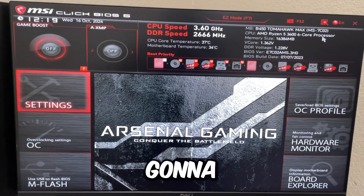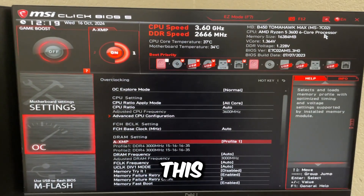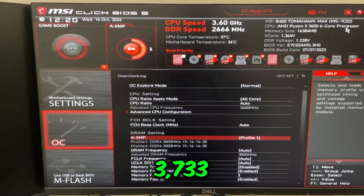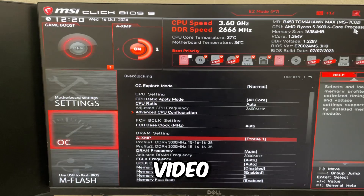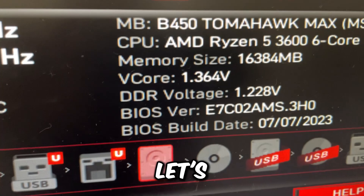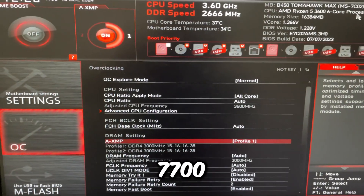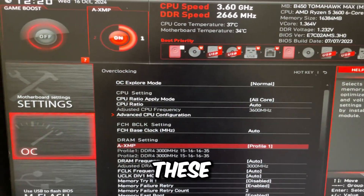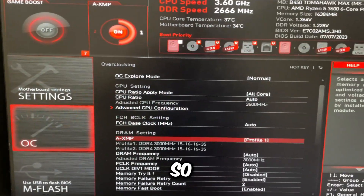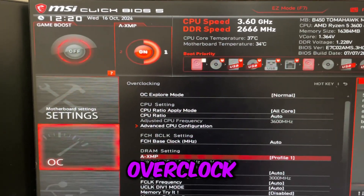Go to overclocking settings and set AXMP to Profile 1. On this specific CPU I do have an overclock to 3733, but for this video we're just going to set it to XMP to make things easier. CPUs that don't end in X3D — like a Ryzen 5 3600, Ryzen 5 3600X, Ryzen 7 7700X, or Ryzen 7 5800X — need good RAM or memory overclocked to perform better, so make sure to spend money on good RAM or overclock it yourself.